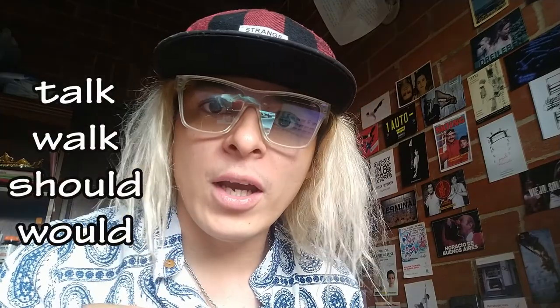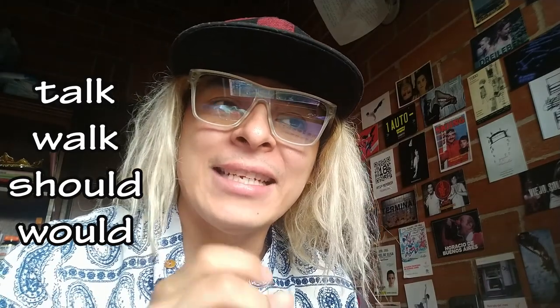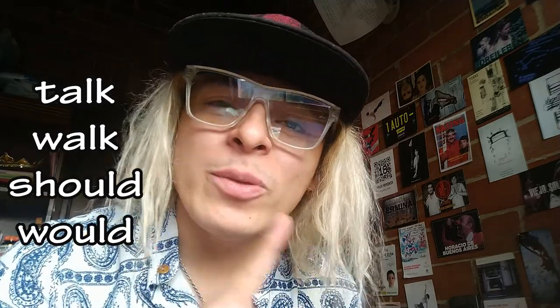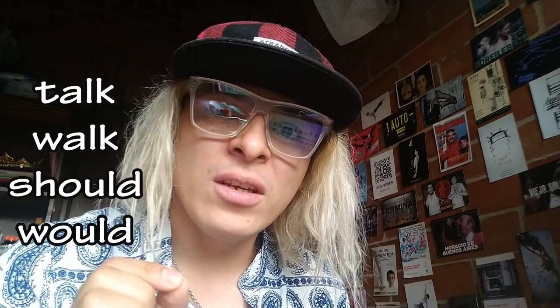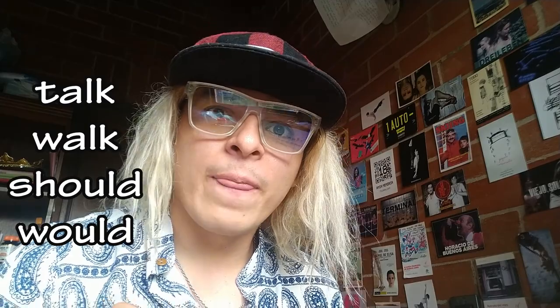The next group: I'm going to bundle these words because there are many that we mispronounce as non-native English speakers. We tend to pronounce the L and the D in words like 'talk', 'walk', and 'should', making them sound like 'elder'. But we should not pronounce the L — it's 'should', 'talk', 'walk'.